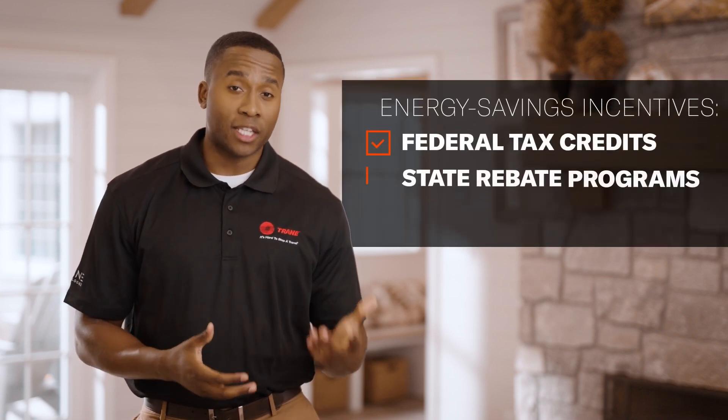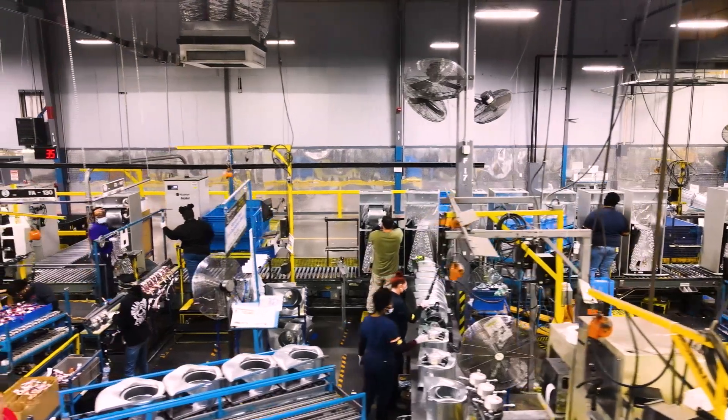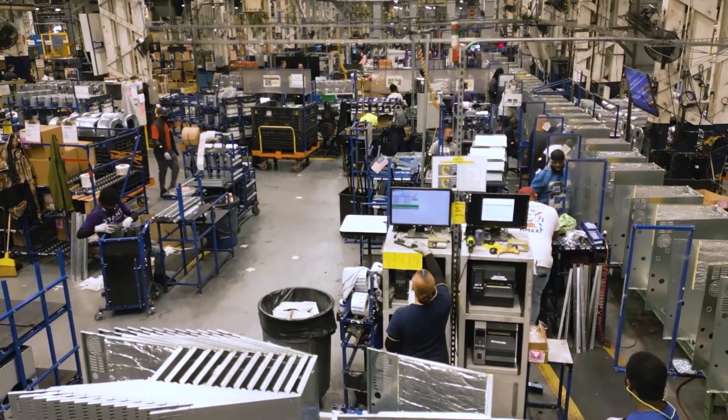The increased efficiency of our new products means you'll find even more options that qualify for incentives. That means you could save on installation costs and your monthly energy bill. Finally, while this refrigerant is new to our products, it's not new to us.